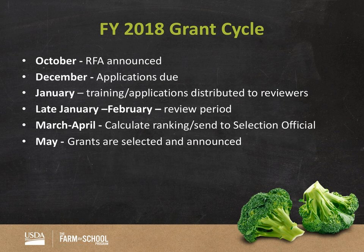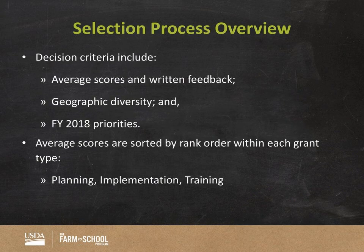After the review period, March through April is where we in the national office take all the information you submitted, analyze it, and prepare recommendations to the selection official regarding which awards should be selected. Then in May, grants are selected and we announce. The decision criteria includes all the information you submit — both numerical scores and written feedback. We also take into account geographic diversity; we don't want to select awards all in one state, so we ensure funds are distributed across the country, touching both rural and urban communities.